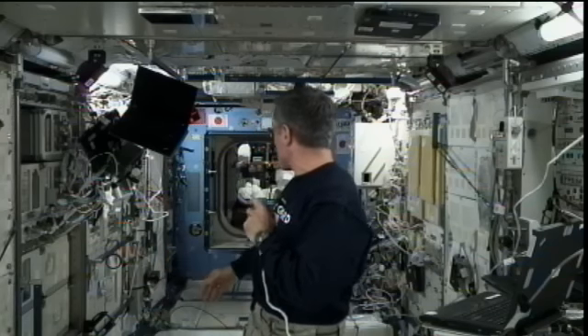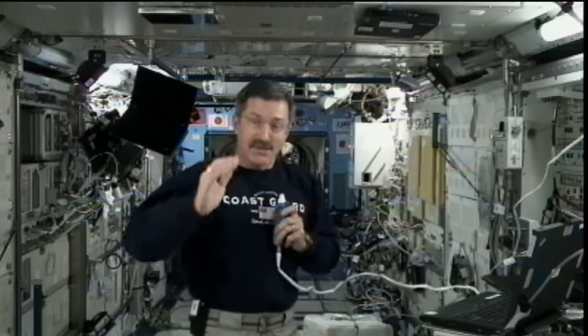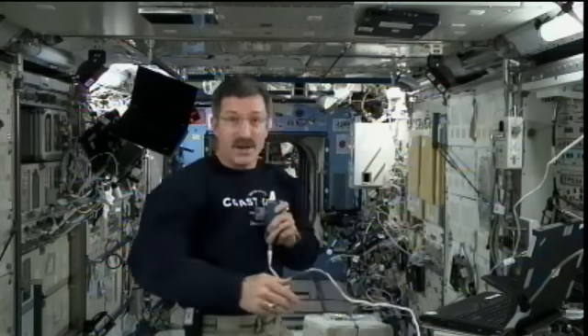We've got a number of those racks scattered throughout the entire U.S. segment on space station. What I'd like to do is try to give you a little bit of a virtual tour, using some of the fixed cameras we have on space station, and show you some of the other modules.